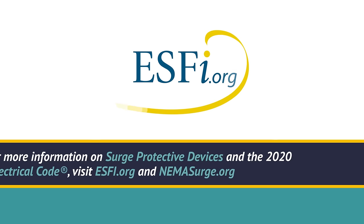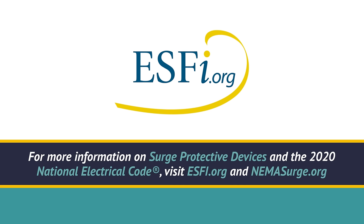For more information on surge protective devices and the 2020 National Electrical Code, visit ESFI.org and NEMASurge.org. Thank you.